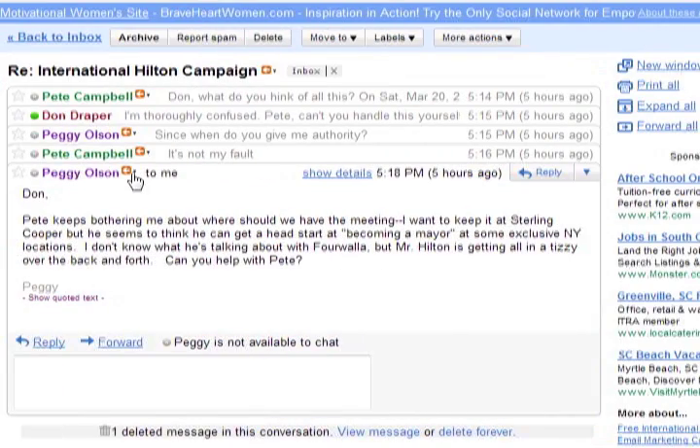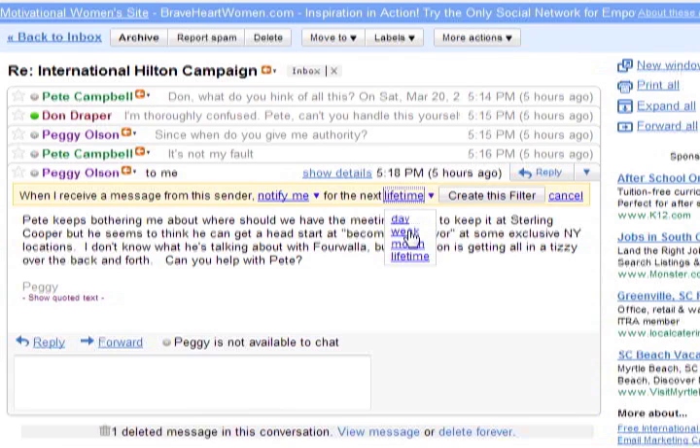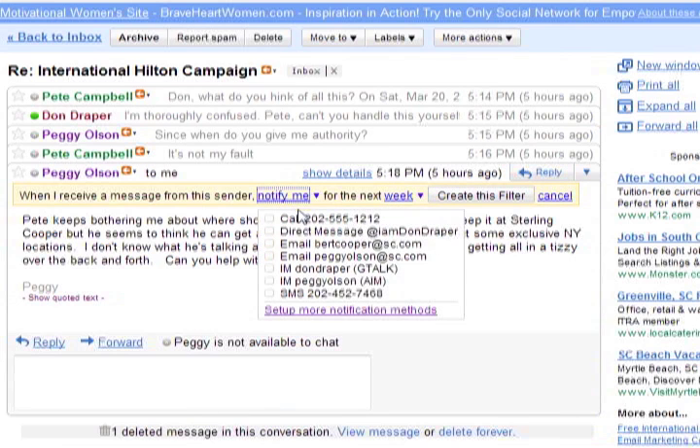I click this icon right in Gmail, and now if the meeting organizer emails me in the next few days, I'll get a phone call that will read me the message. I can finally close my inbox.